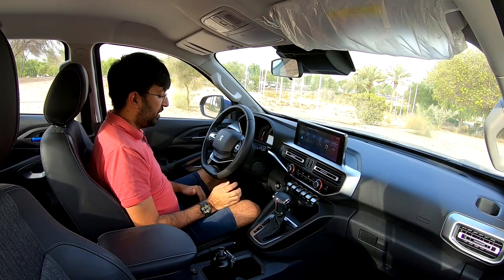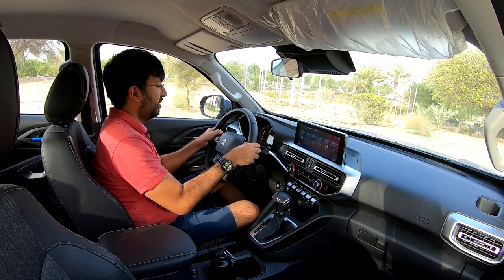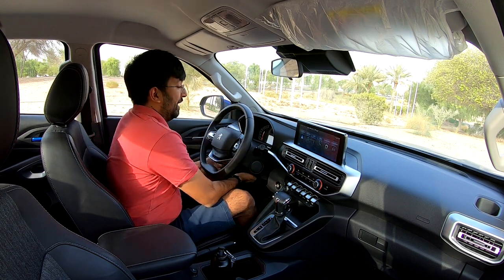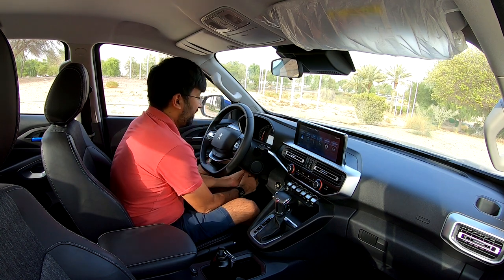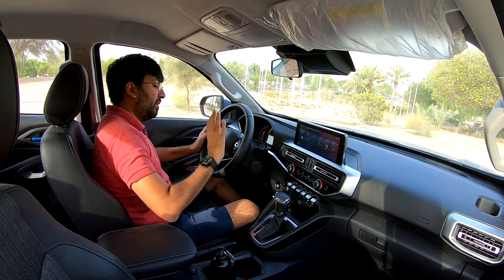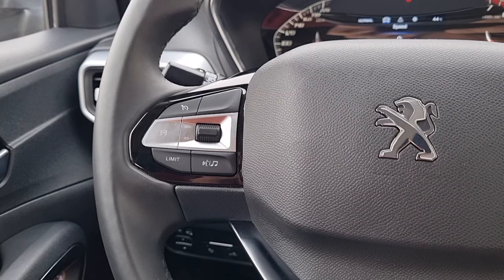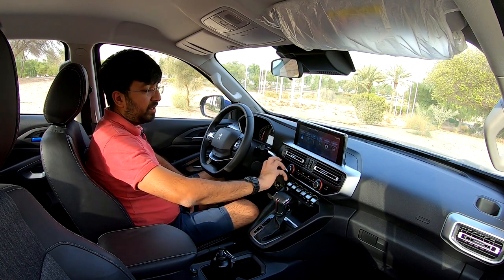The steering wheel is leather-covered with Peugeot badging, a flat bottom, and double spokes. It's adjustable for both tilt and telescopic reach. However, locking the adjustment is quite stiff and difficult — the clip mechanism is hard to engage. On the right spoke are media and driver display controls; on the left are standard cruise control and speed limiter controls. Button feel is good.